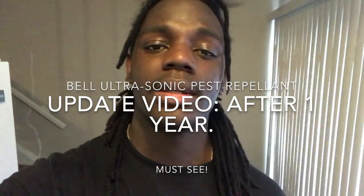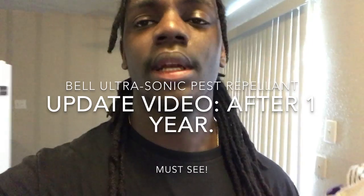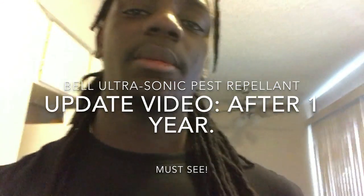So what I'm doing now is an update video. Somebody commented the other day and I realized that I haven't done an update video since we moved in, so this is going to be a one-year update since we moved in using the ultrasonic pest repellers.